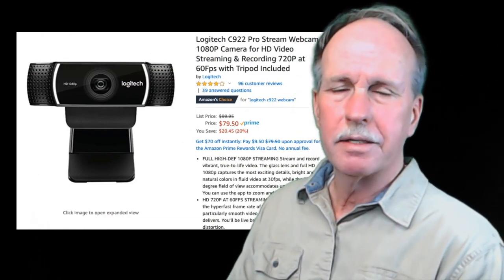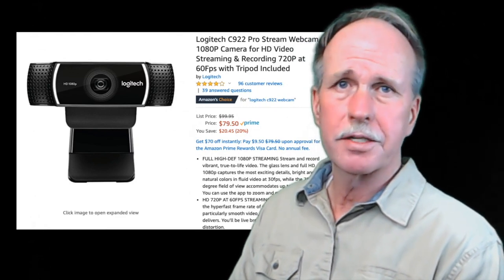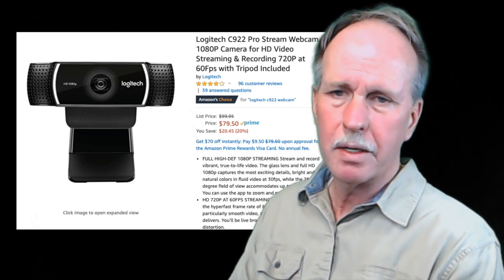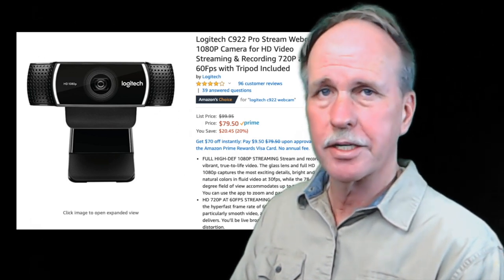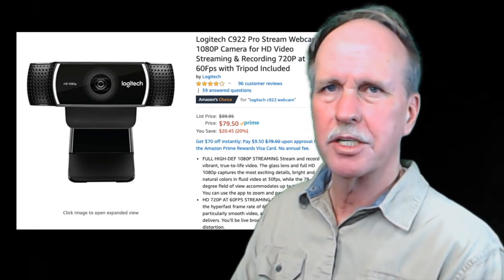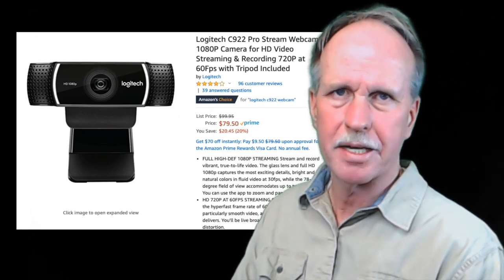The entire time that I've had my channel, I've used an old iPhone 6 for my camera. I've never really had a real web camera. I changed that with the studio here, getting a Logitech C922. I think this is a lot better and we don't have those auto-focus boxes popping up constantly.